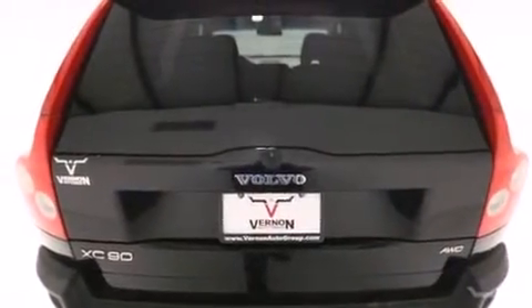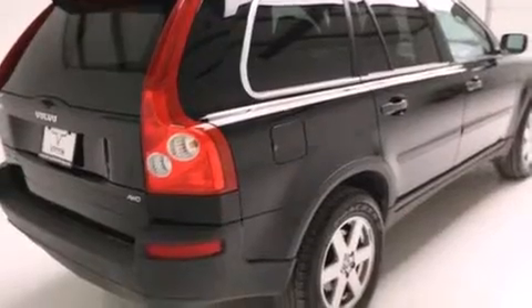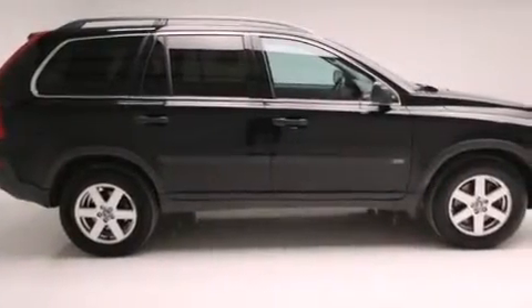ISOFIX child safety seat anchors, rear seat child-proof door locks, anti-submarine seats, dual power seats, and a sunroof enables you to fill the cabin with fresh air at the push of a button.